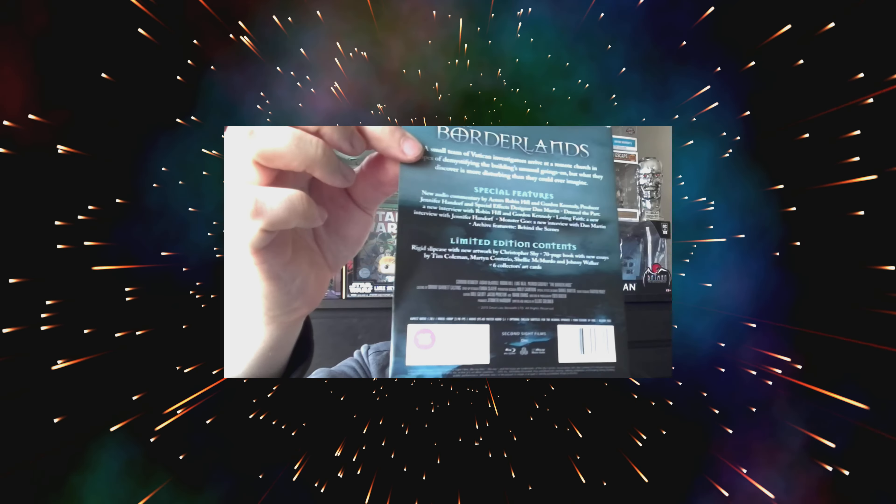Everything's back together now. Thanks for joining me for this unboxing video. This is available to buy now in the UK — it is fully released. Thank you for joining me, I'll speak to you soon.